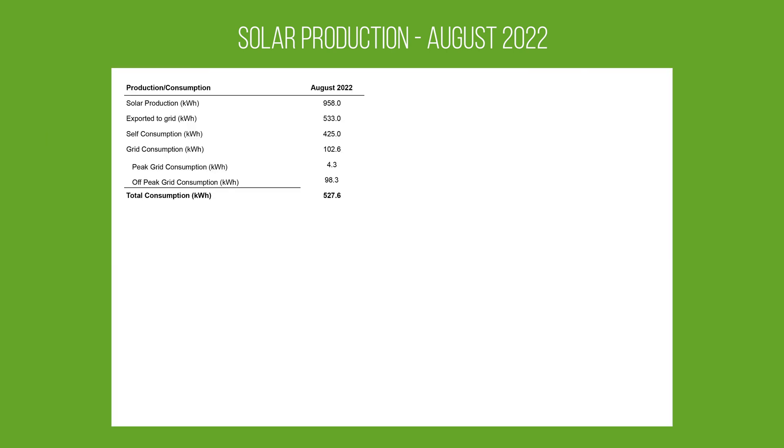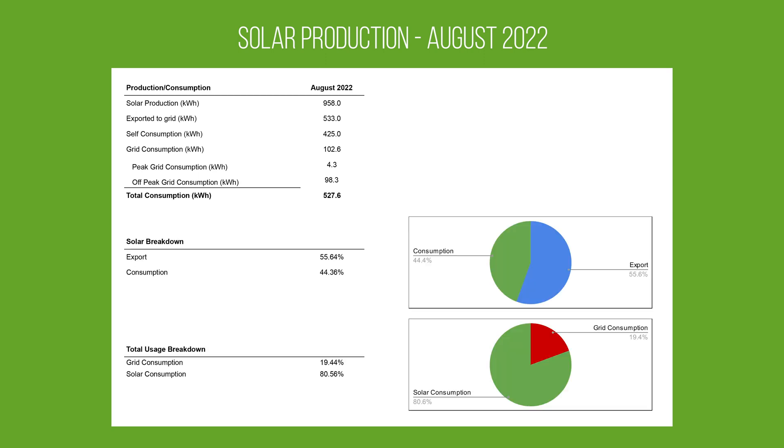Moving on to production, consumption, export and all that — you can see 958 units produced. We exported 533 of those to the grid, which meant we had a self-consumption in the house of 425 kilowatt hours. We did consume 102.6 kilowatt hours from the grid, and 98.3 of those were during the off-peak period charging the car overnight. That gives us a total consumption for the month of August of 527.6 kilowatt hours. We consumed 44% of what we produced and exported 55%. And of our total usage, around 80% was from the solar and around 20% from the grid.